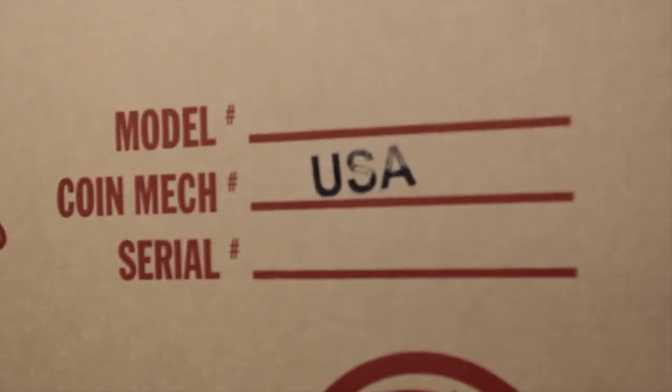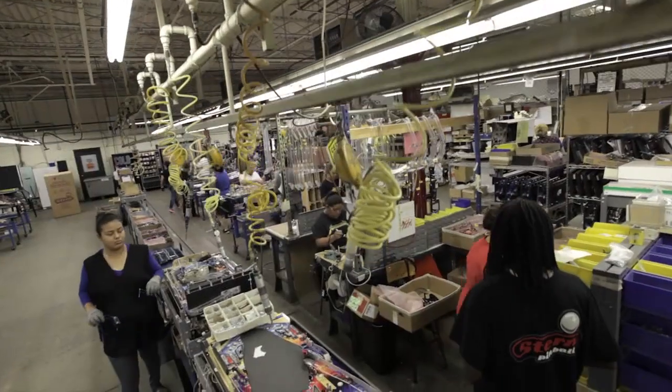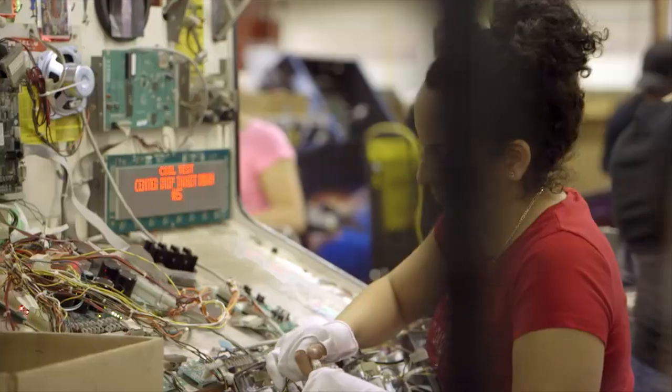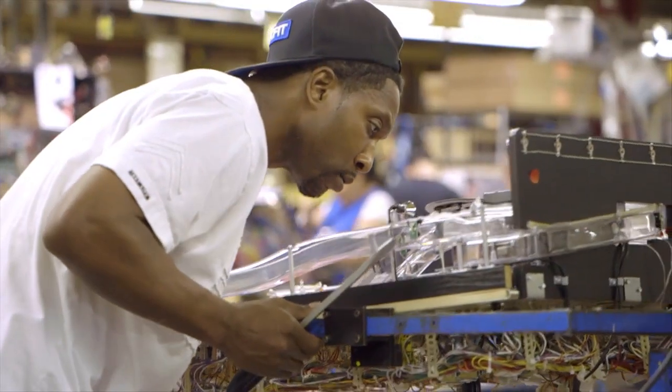It's good for America because we're American manufacturers. Even as other companies went offshore, we're providing work here for a couple hundred people. And our extended community of manufacturers in the Chicagoland area — there's thousands of people working on our pinball machines and parts for them.